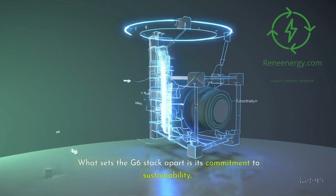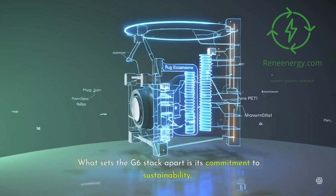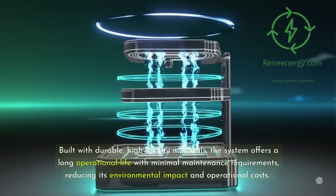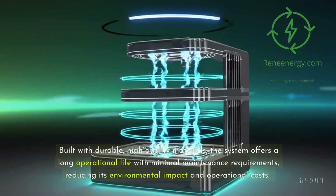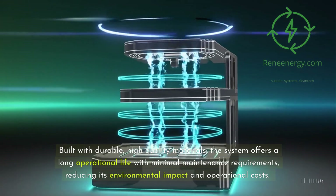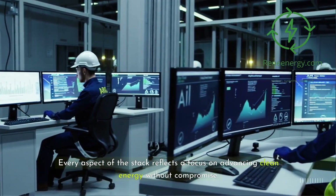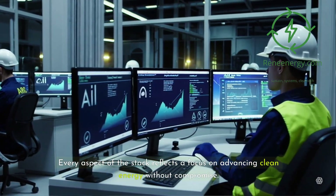What sets the G6 stack apart is its commitment to sustainability. Built with durable, high-quality materials, the system offers a long operational life with minimal maintenance requirements, reducing its environmental impact and operational costs. Every aspect of the stack reflects a focus on advancing clean energy without compromise.